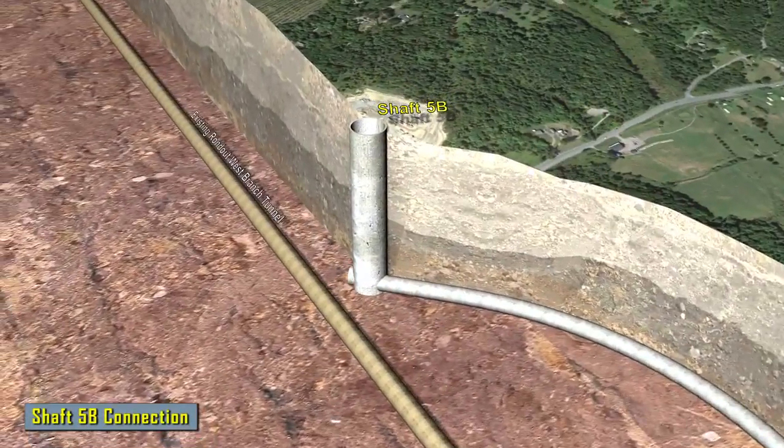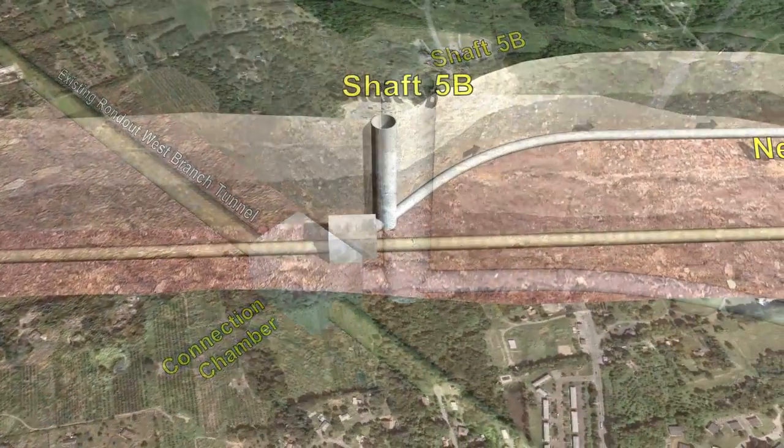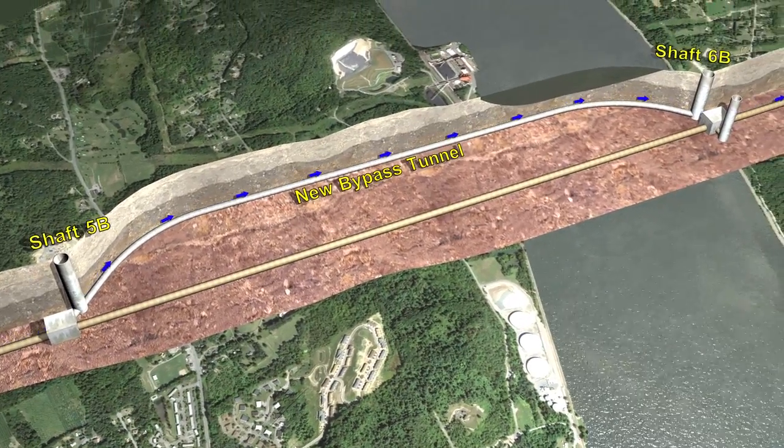And fix the leaks in Wawarsing from within the existing tunnel. By doing this, the aqueduct will only need to be shut down for approximately eight months — a solution that saves time and money.